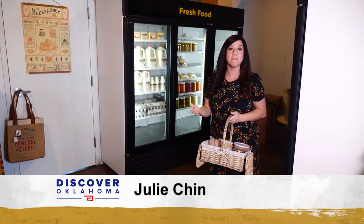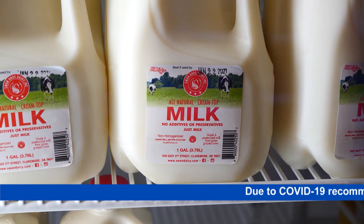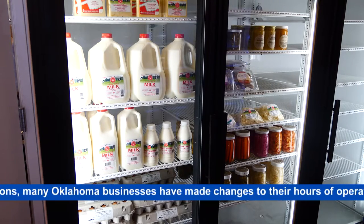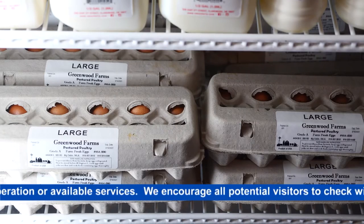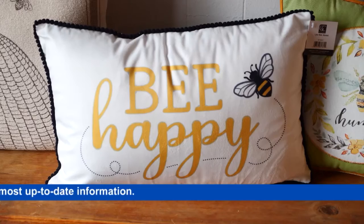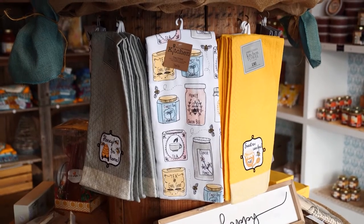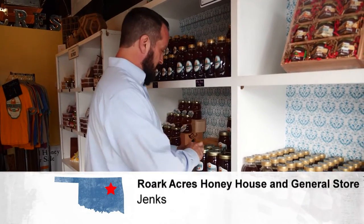This is also a general store with coolers filled with local staples — local milk by Swan Brothers, beef and pork by Greenwood Farms in Big Cabin, bacon and beef from Prairie Creek Farms in Kellyville, eggs, and salsa and granola bites from Six Day Snacks in Broken Arrow. Local vendors also show honey-related crafts, there's a honey-infused candy wall and beautiful bee-themed home goods, and Amy wants to help vendors who don't have their own storefront.